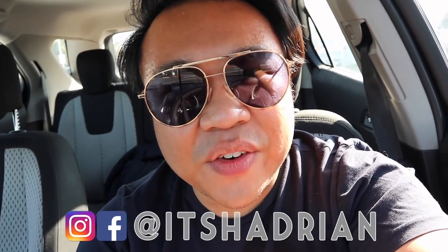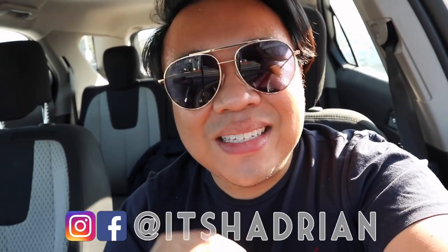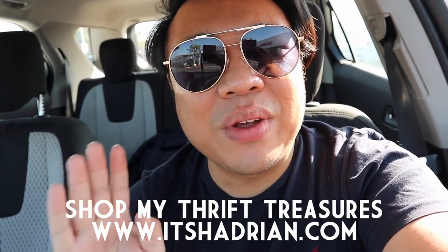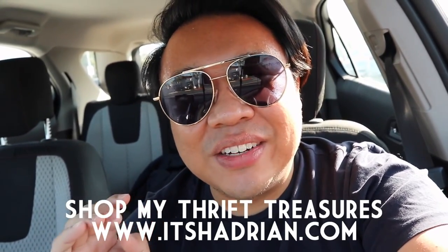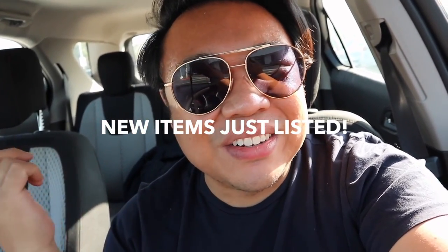If you guys love thrifting, love thrift hauls, love vlogs, do not forget to subscribe and hit the little bell button to be notified when new videos go up. Check out my shop at itshadrian.com to see what I have for sale from my thrifting adventures. But without further ado, let's head into the store and check it out.